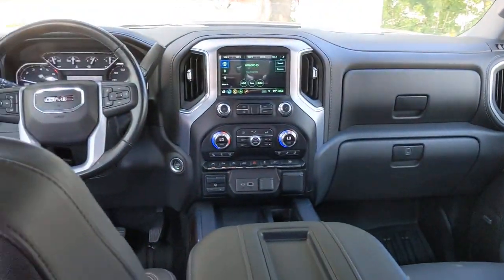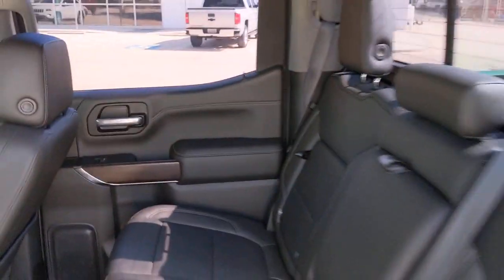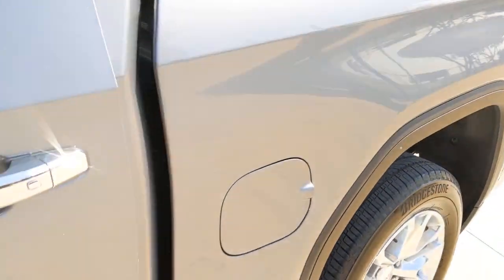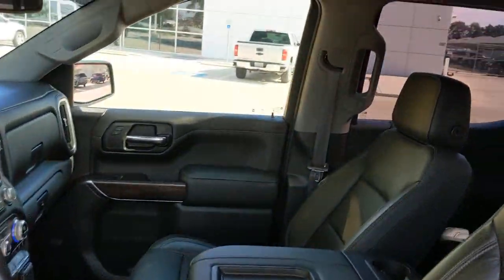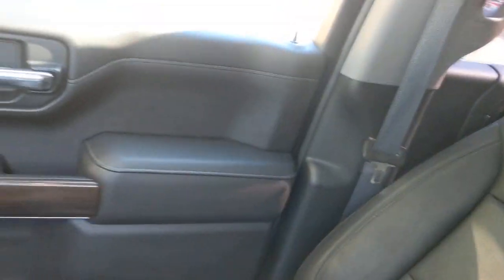Keyless entry, backup camera, heated mirrors, keyless start, remote engine start, power passenger seat, satellite radio, fog lamps, Bluetooth connection, Wi-Fi hotspot.